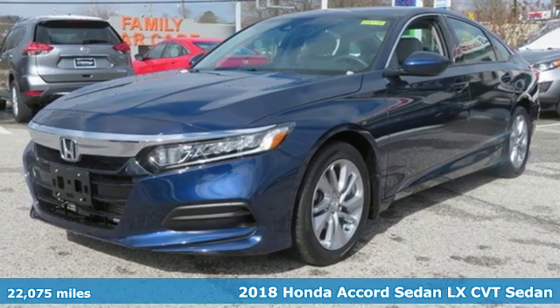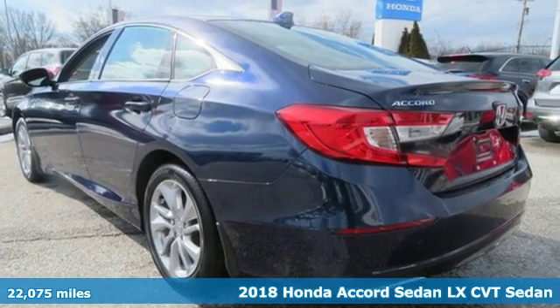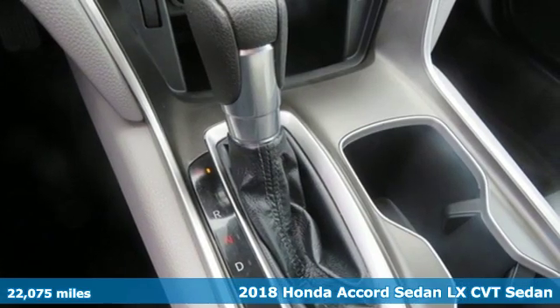Here's a 2018 Honda Accord Sedan. Every Honda is designed with the driver in mind — get ready for an impressive combination of features.